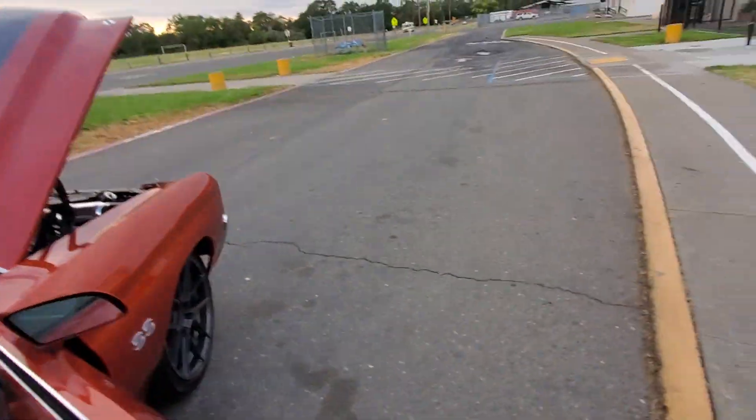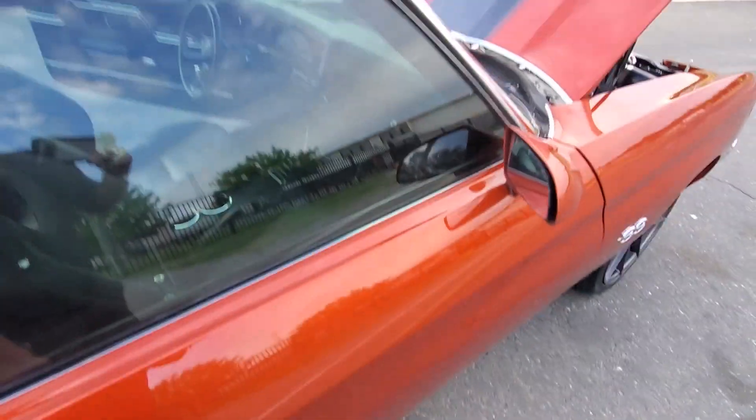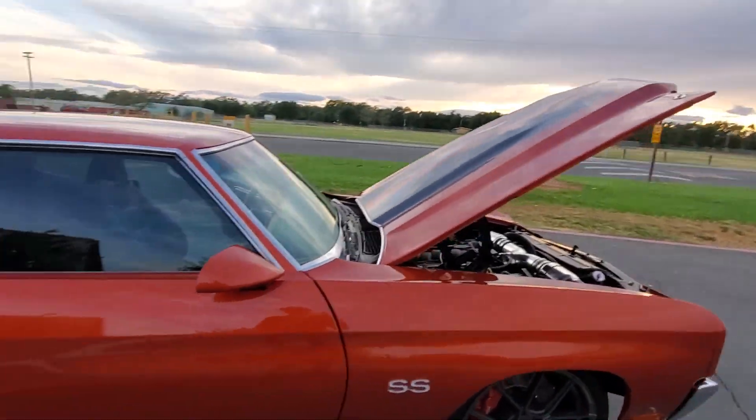Headliner's in great shape. This thing has lots of power. I'll be doing a driving video also today.